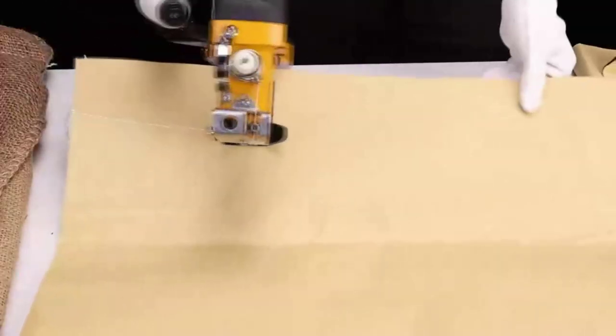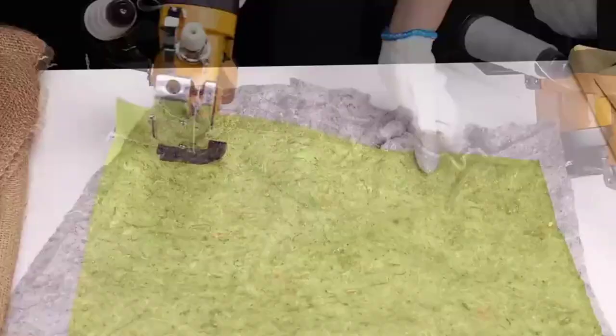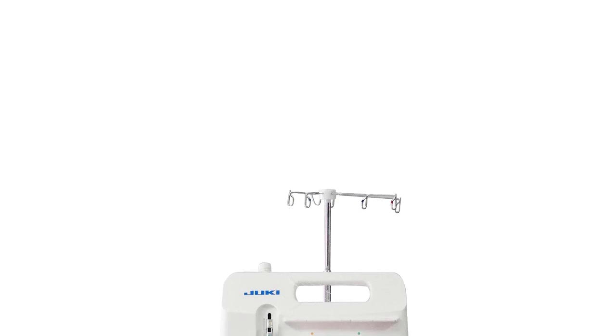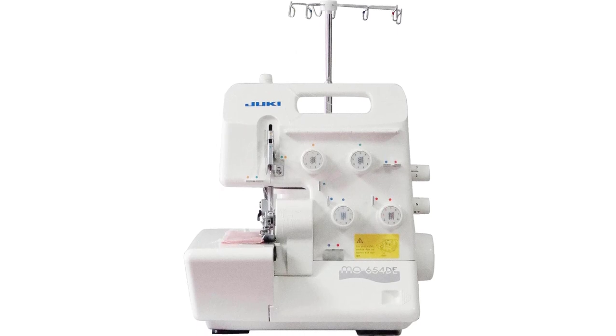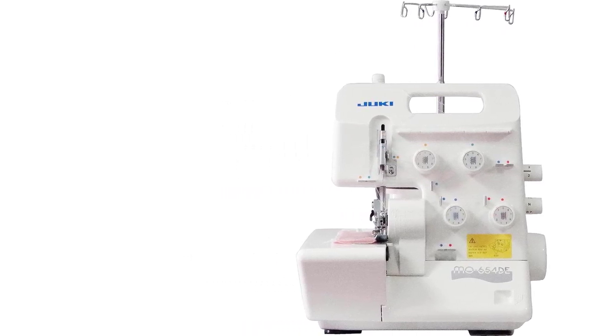Unlike some appliances where the march of progress means newer models are more effective than old, the basic engineering behind sewing machines was cracked some 175 years ago, and they've been commercially produced for home use for over a century. This means that good sewing machines are a delightfully diverse category — including cloud antique Singers that can last for decades with patience and care.